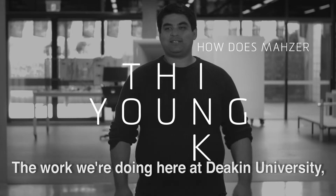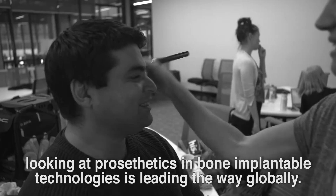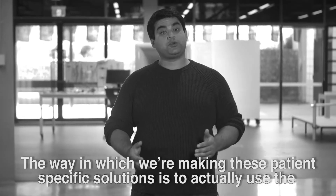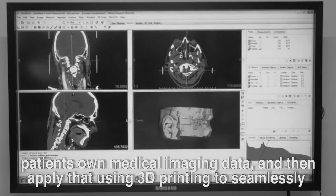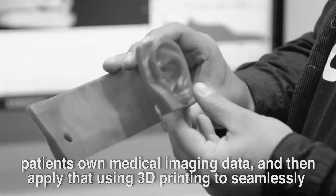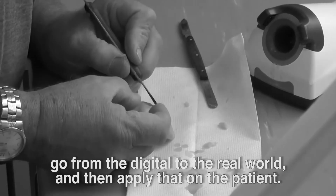The work we're doing here at Deakin University looking at prosthetic and bone implantable technologies is leading the way globally. The way in which we're making these patient specific solutions is to actually use the patient's own medical imaging data and then apply that using 3D printing to seamlessly go from the digital to the real world and then apply that on the patient.